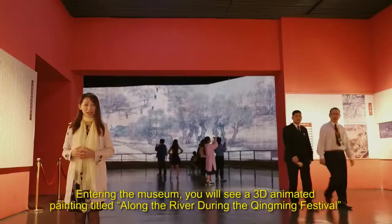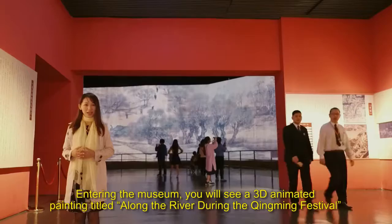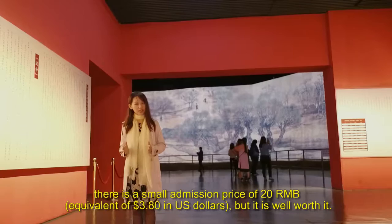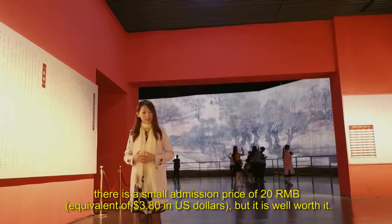Entering the museum, you will see a 3D animated painting titled Along the River During the Qingming Festival, which is located right behind me and is considered one of the greatest treasures of the China Art Museum. There's a small admission price of 20 RMB, equivalent to $3.80 in US dollars, but it is well worth it.